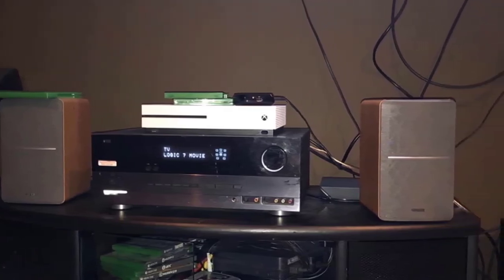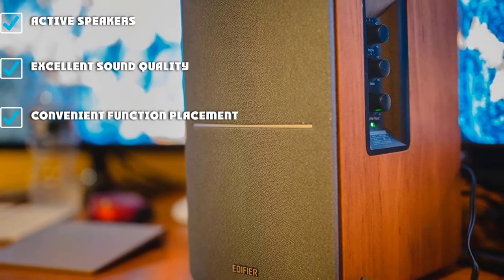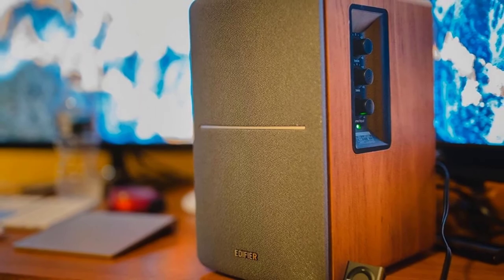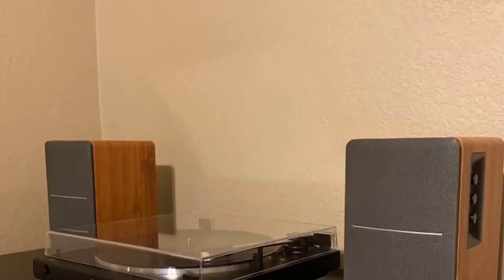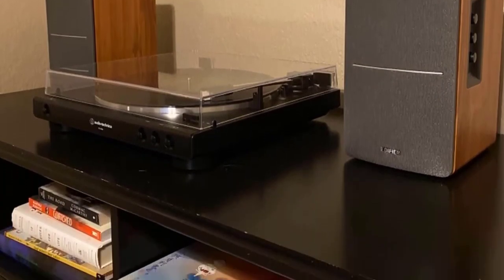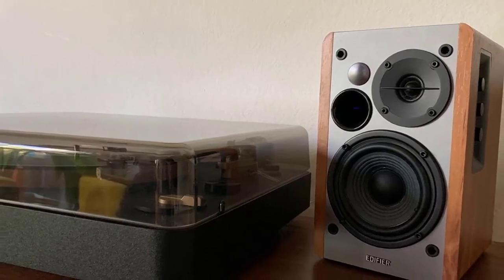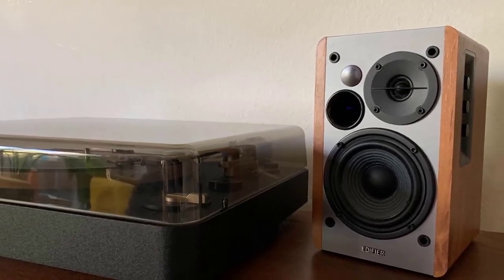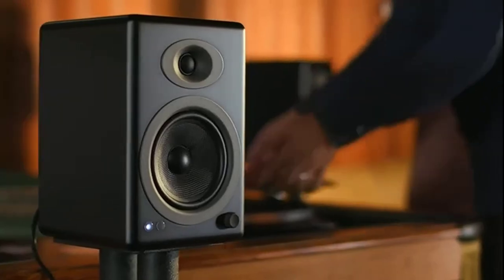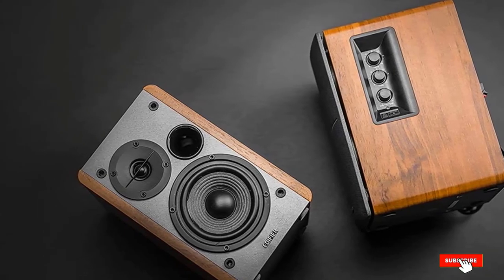These high-end speakers are equipped with digital inputs that allow them to connect to the majority of televisions and computers, offering a lossless connection with minimal hassle. They are a great option for an office or a media room. While these speakers utilize cutting-edge technology, they still have a classic style that blends in with any room's decor. They are extraordinarily clear powered speakers that represent low, mid, and high tones very well. Despite their small size, they provide rich and full sound, making them a fantastic option for anyone that wants studio-quality speakers at a reasonable price point.